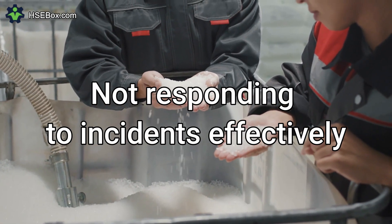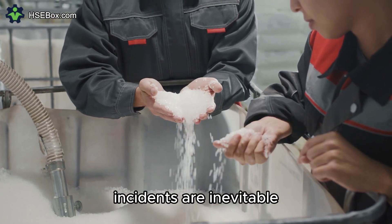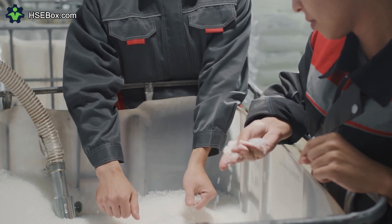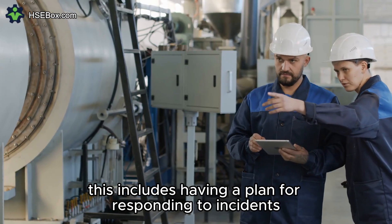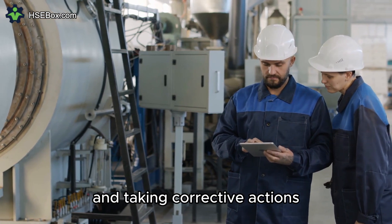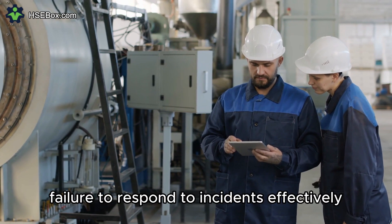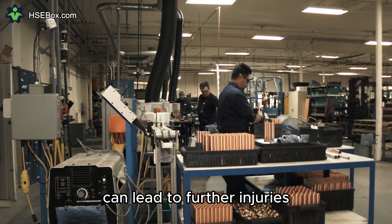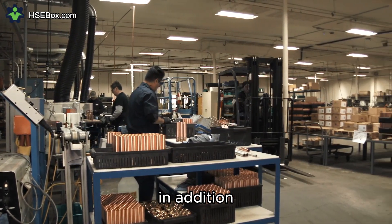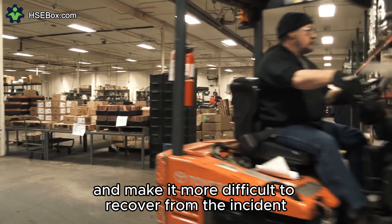Number 6: Not Responding to Incidents Effectively. Incidents are inevitable, but businesses can minimize their impact by responding to them effectively. This includes having a plan for responding to incidents, conducting investigations, and taking corrective actions to prevent similar incidents from happening again. Failure to respond to incidents effectively can lead to further injuries, property damage, and environmental damage. In addition, it can damage the company's reputation and make it more difficult to recover from the incident.